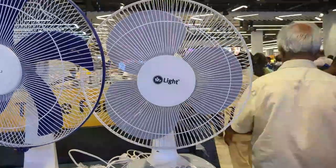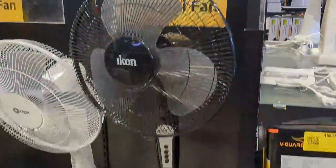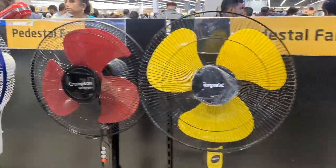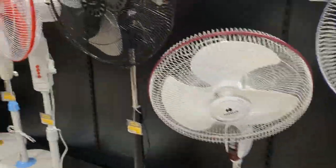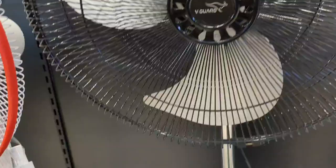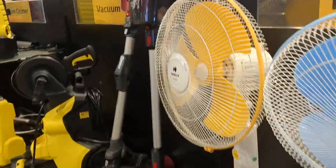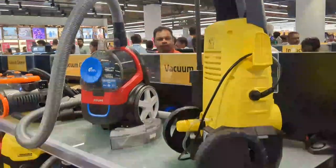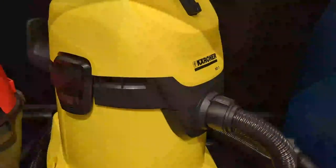This is a table and pedestal fan section with yellow and black fan options and various box fans from different brands. You can use a vacuum cleaner for cleaning. The link will be put in the description box.